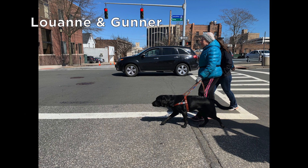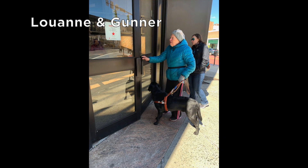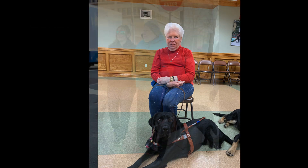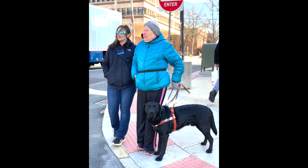This is Luann and her black lab Gunner crossing the street with buildings and cars in the background. Gunner leads Lucy to the wide glass entrance of a department store. Lucy sits in a chair in Alumni Hall with Gunner in a down position at her feet. Standing at the curb, Gunner looks straight at the camera as Lucy receives direction from the instructor.